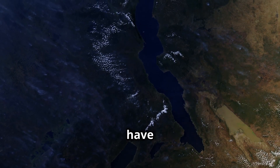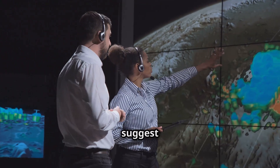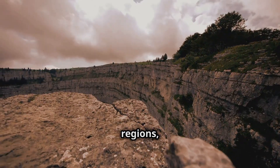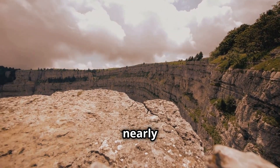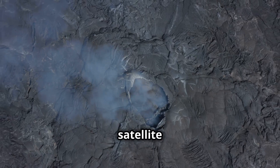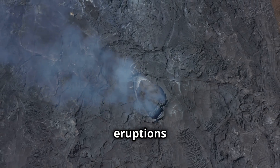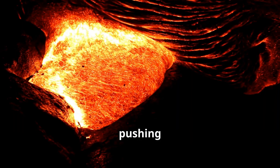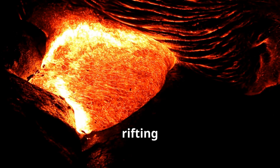While geologists have known about the East African Rift for decades, recent studies suggest that the splitting is happening faster than previously believed. In some regions, the plates are moving apart by nearly half an inch every year. New satellite data reveals increased seismic activity and volcanic eruptions in the Rift Valley, indicating that magma is actively pushing the plates apart and speeding up the rifting process.